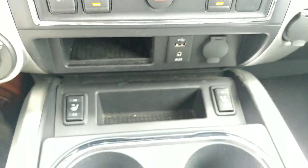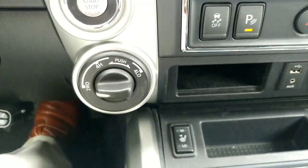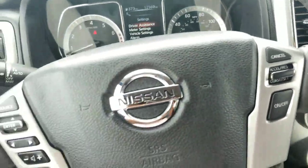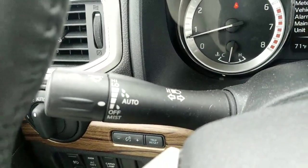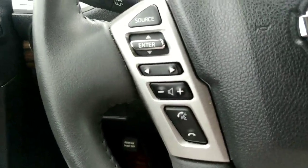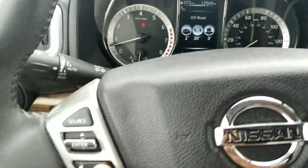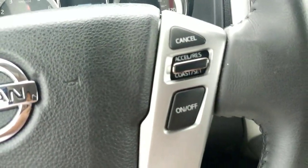You do have heated seats because this will be full leather. And this is a 4x4 — with the Titan you can shift on the fly up to 60 miles per hour. As we move over here, you'll have automatic rain-sensing windshield wipers on this. And this here is for your Bluetooth volume, and this is your source button for your audio. Over here is your cruise control. So you have quite a bit of features in this vehicle.